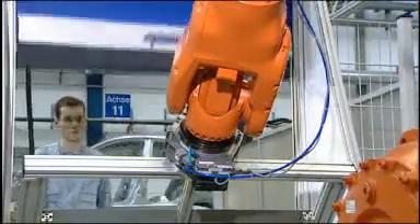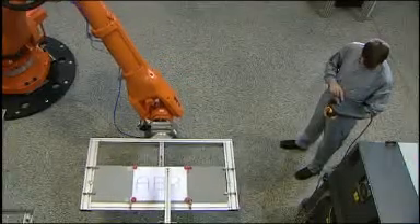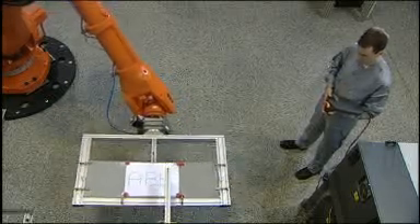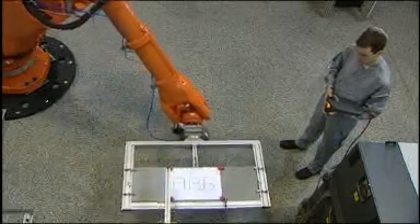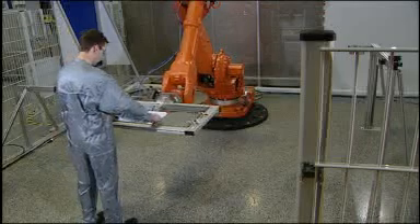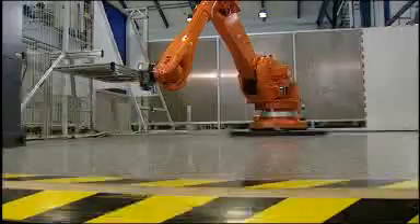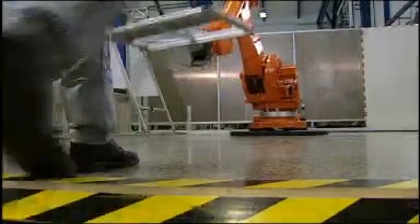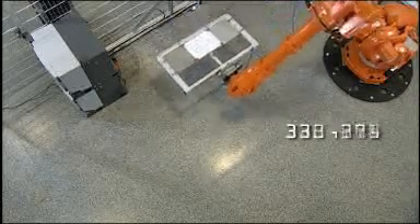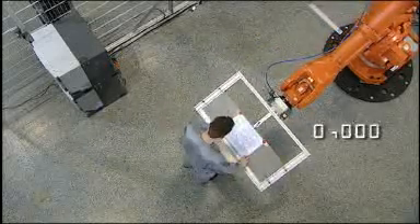SafeMove also allows restricting the travelling velocity of the robot to a preset value. To enable humans and robots to optimally complement one another while carrying out manufacturing tasks together, it is necessary that the position of the worker is spatially detected in a safe manner at all times. This can be achieved through camera systems which constantly monitor the workspace of the robot and the position of the worker and continuously transmit this information to the control system. If robot and human approach one another, the control system can first reduce the velocity of the robot until it finally switches the robot off completely, in case the distance between worker and robot falls below a preset distance.